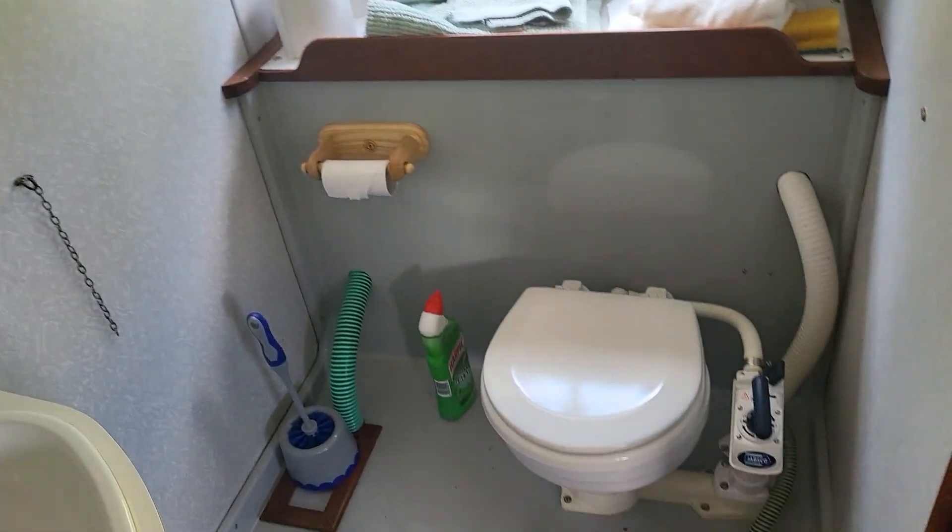This v-berth — if I spin round here we can see a mirror above, cupboards and there's cupboards behind the door there which I've photographed, carpets as well. Very light, airy, clean, fresh boat.